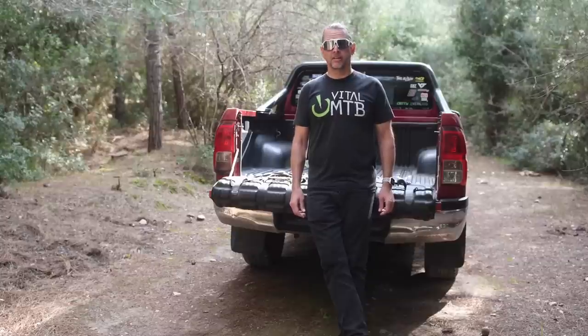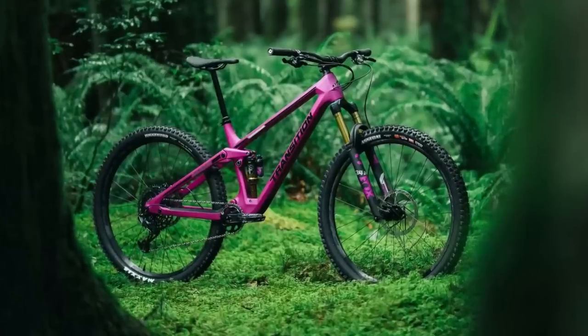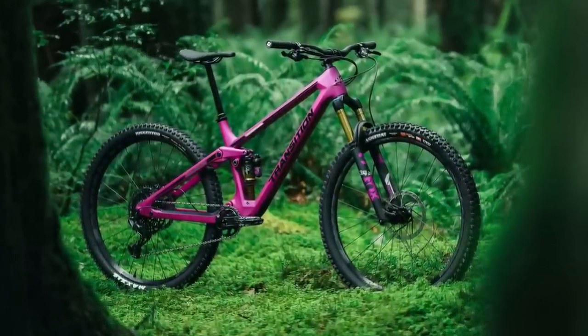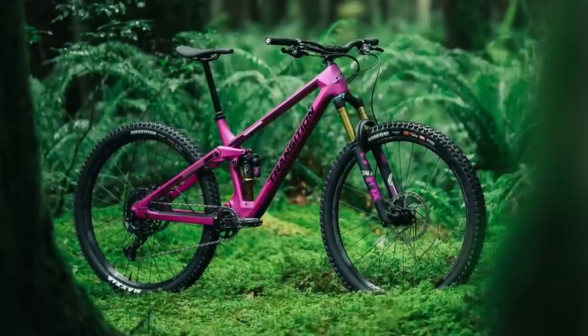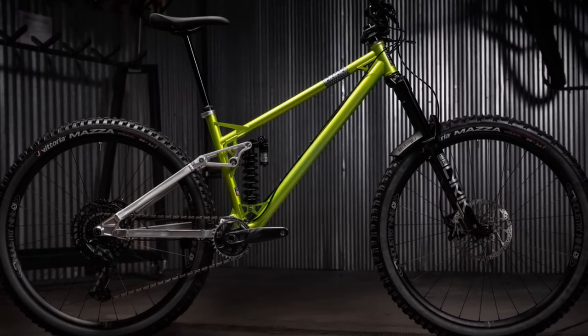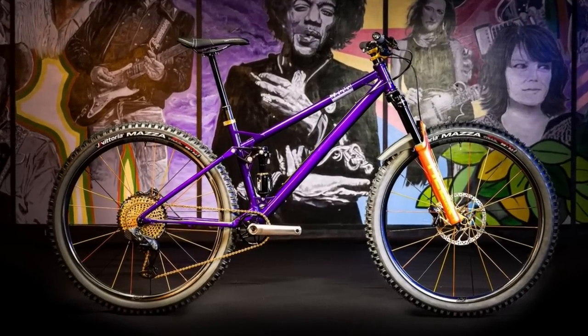But before we get into the reviews, time for our customary industry news roundup with a month in a minute. Let's dig in! Transition has updated the Smuggler. With 130mm of travel in the rear and 140mm up front, they say it might just be their most versatile bike ever. Reeb Cycles is on a roll — they've just released the all-new steel-framed Stiesel and the ultra-exclusive Deep Purple SST, of which only 4 units will be made.